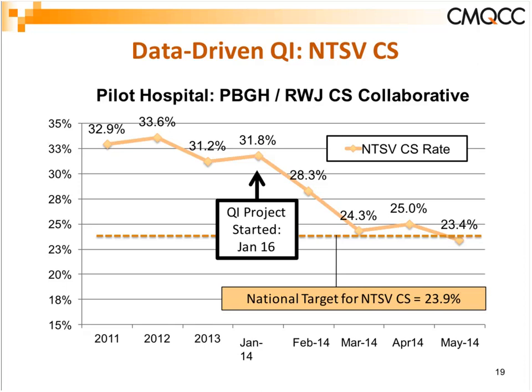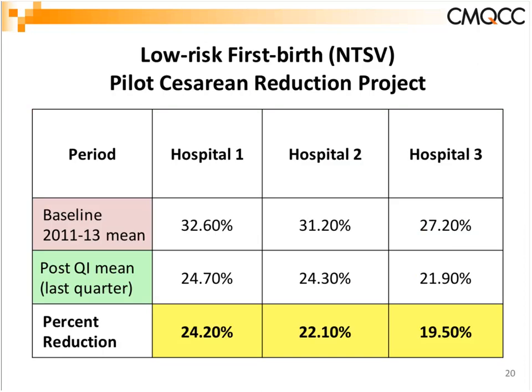This was not an easy population — Newport Beach, an older clientele of women who had strong ideas. It really cut through the point that it was women who wanted the C-section and nothing could be done. With doctors, patients, nurses, and leadership all working together, this was quite impressive. We did this with two other hospitals in Southern California, where rates are a bit higher than Northern California, and each achieved approximately a 20% reduction, sustained for well over a year.